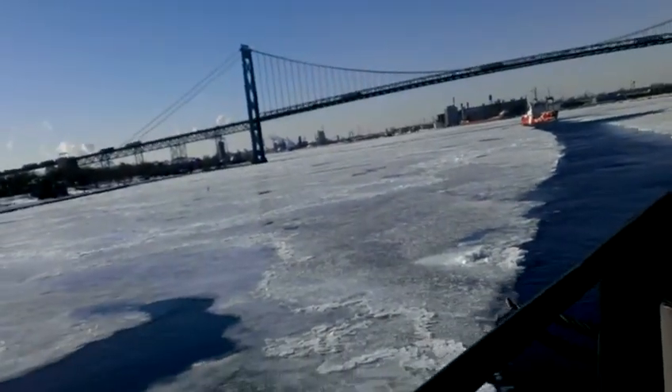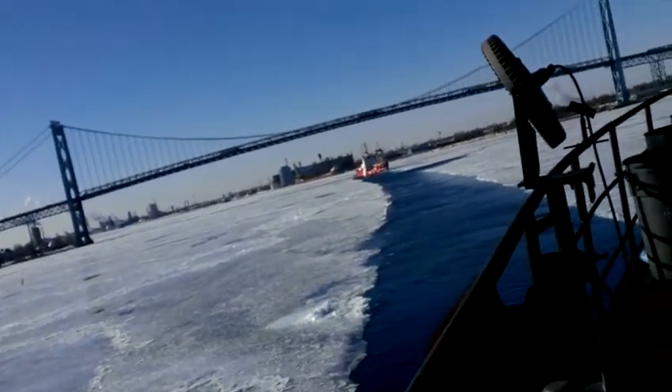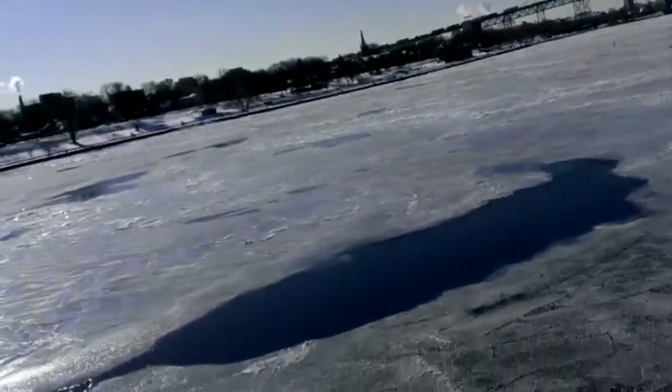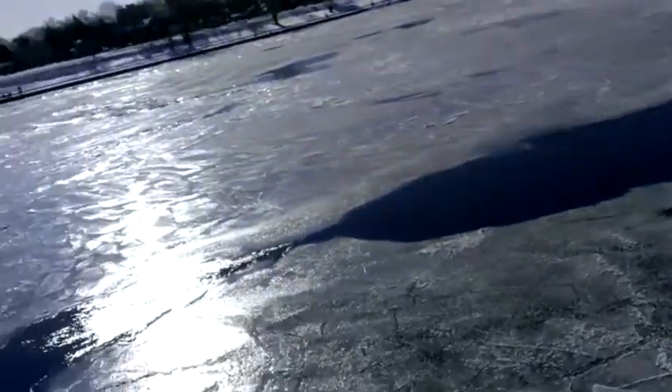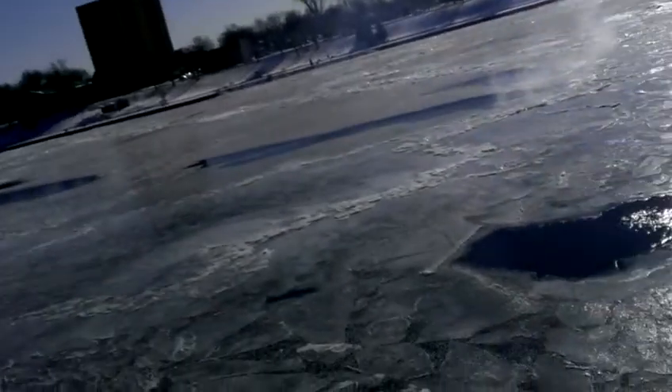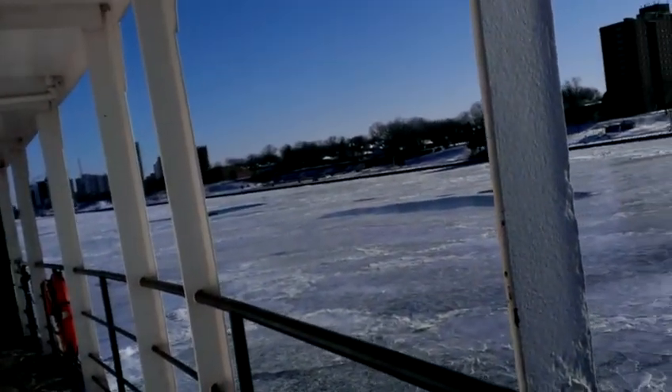Since we're in the shipping lane here, when she's crossing the shipping lane, that open water there is where she's been through before to break ice. And there are a couple of other spots there too — you can see the open water.